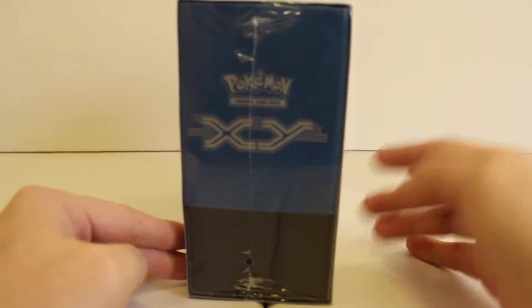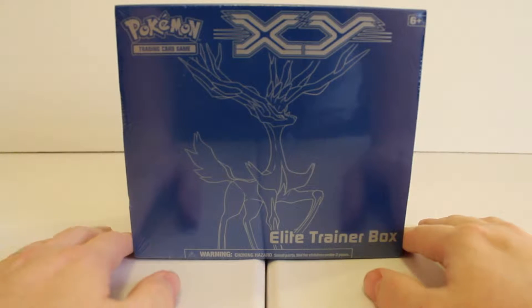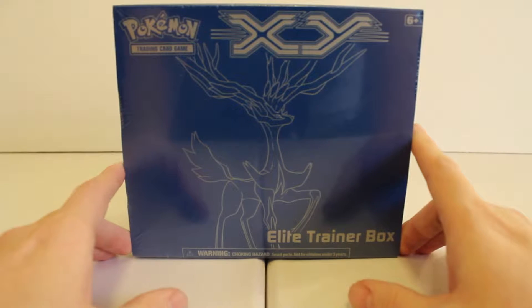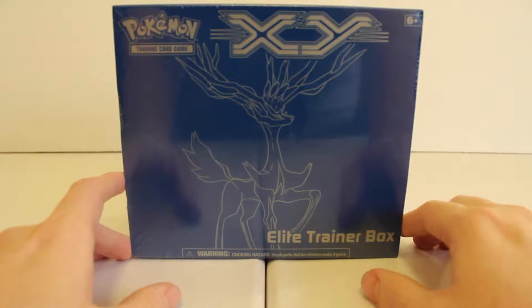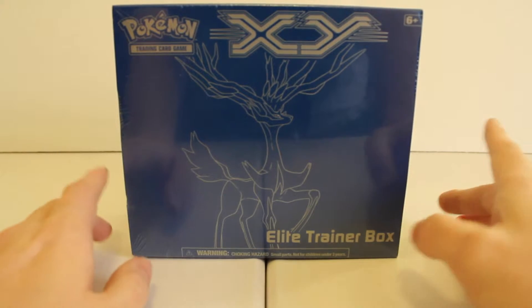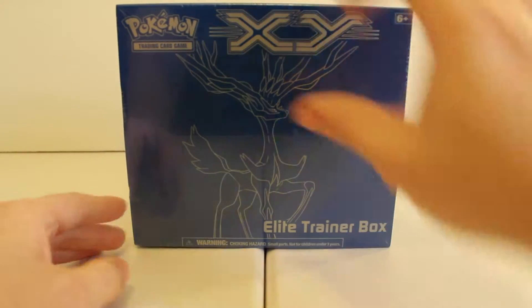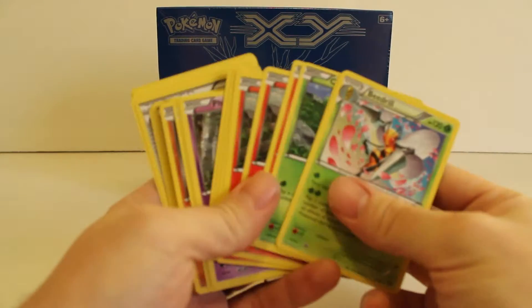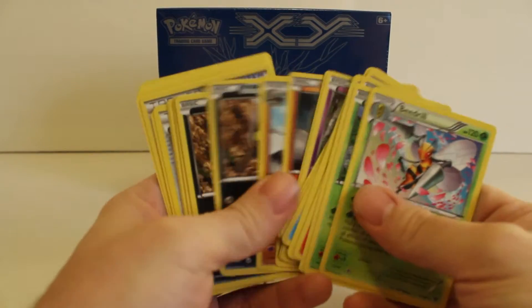I do not play the Pokémon card game — I used to when I was a kid — but I did pick up the Pokémon XY game for the 3DS and have been playing a lot of it. I thought it'd be fun to buy some cards corresponding with the game and see what I get. I actually went ahead and picked up four packs already and opened them off camera when I didn't have time to do it on camera.